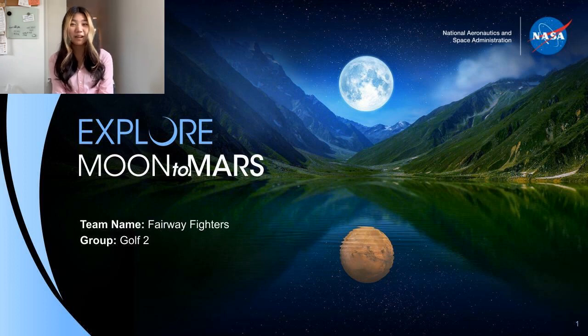Hi, we are Team Fairway Fighters, or Golf 2, and we were in charge of determining how best to explore the lunar surface.